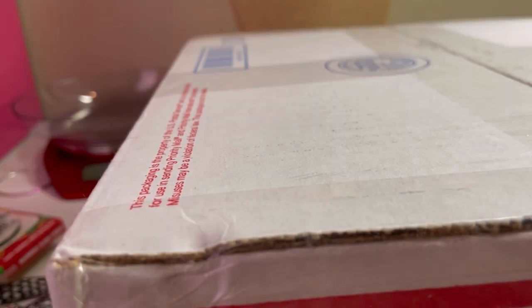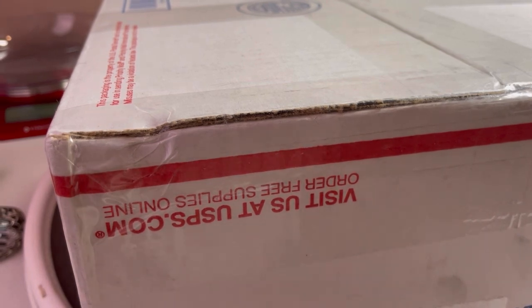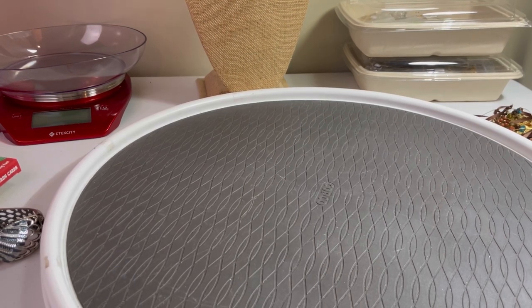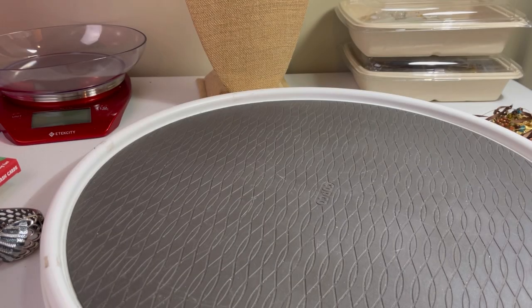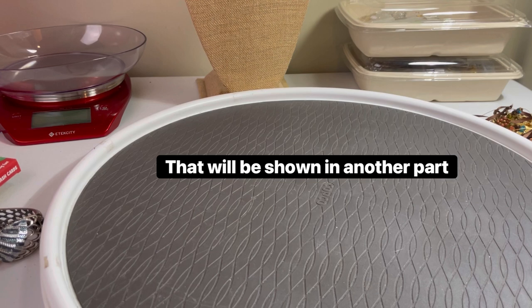Time for another Whatnot unboxing. This one is from a different seller I've never purchased from before, so I'm going to go ahead and open it up. It looks like I got a bonus! This is from Treasures of Wonder. It was a really good deal on this box because at the end he put everything nobody wanted into a lot that no one bid on, and he auctioned that off and I happened to get it.